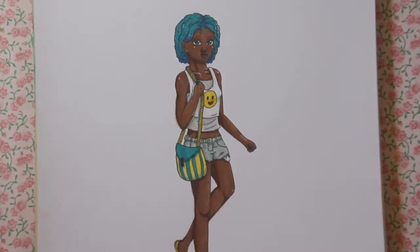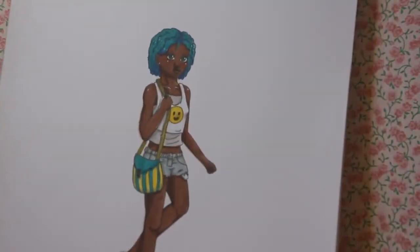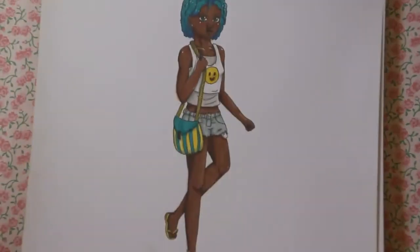And I think that's all the drawings I did for this month — well, last month. So the announcement...